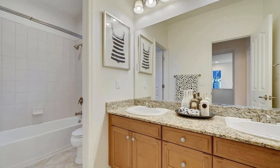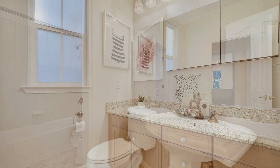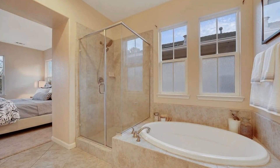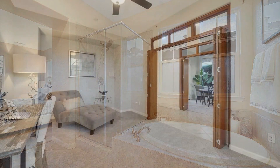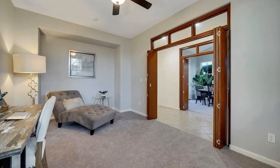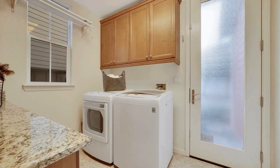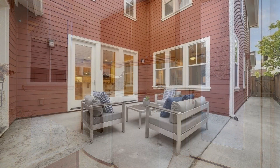Additional features include a vast walk-in closet, on-site washer and dryer, and solar panels.